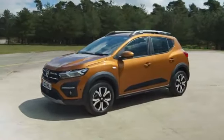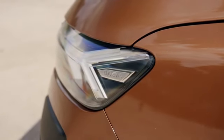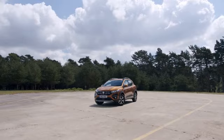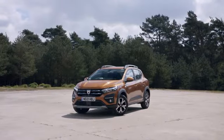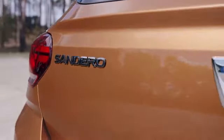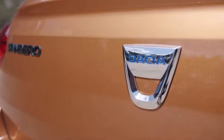This is the new Dacia Sandero, which is still officially Britain's cheapest car. What we've got here is the Stepway version, but the regular hatchback currently starts at £8,000. You have to pay more than twice that to buy an entry-level Ford Fiesta.